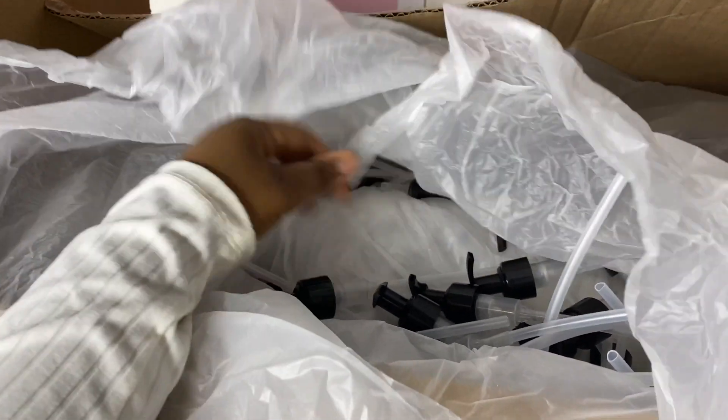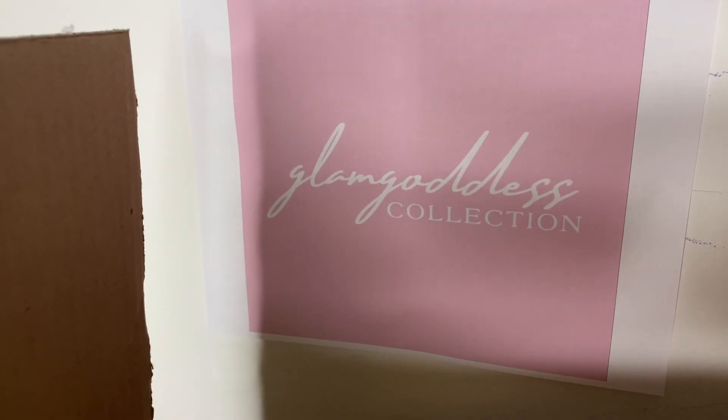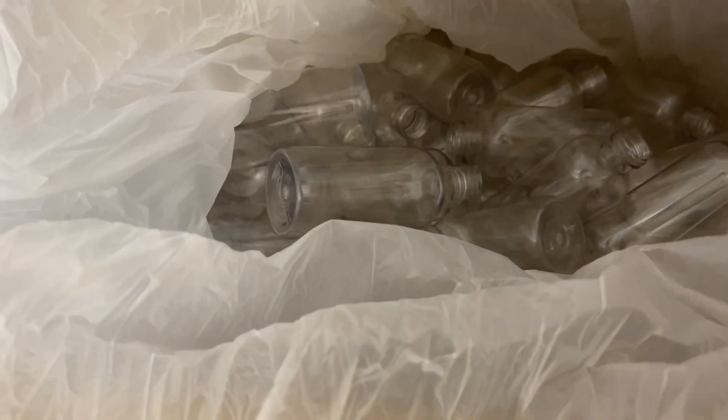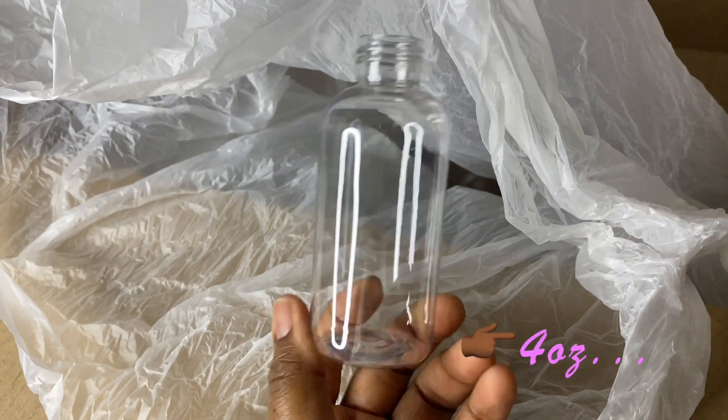I got a hundred pump dispensers and a hundred bottles that go with them. My business name is Glam Goddess Collection — follow me on Instagram at glam goddess dot collection. I got a hundred pumps, and in here are the bottles that my face cleanser is going to go inside of. These are two ounce — or possibly four ounce — bottles. I'll put everything in the description box below. I got a hundred of those.